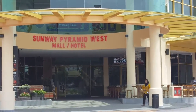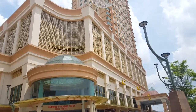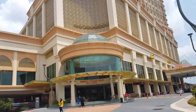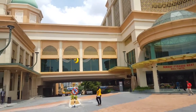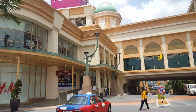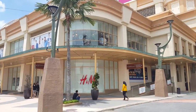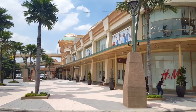The Sunway Pyramid West Hotel is connected to the Sunway Pyramid Mall via a covered walkway on the first floor, and from there it links into the Padini shop on the first floor of the mall. If you walk at ground level, it will bring you to H&M, and that's the Sunway Pyramid Mall.